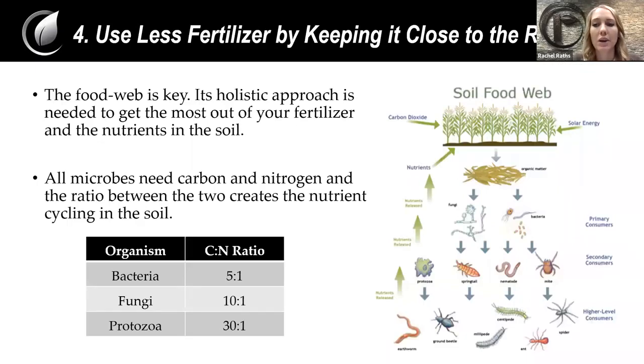Tip number four: I really like this tip because it's not one that we typically think of a lot, and it's really focusing on a holistic approach — using less fertilizer by keeping it close to the root. You can do that in different ways, whether it's how you apply your fertilizer, but we can also do this on the microbial level. A lot of the times people find benefits that one microbe can bring and just put a lot of that one microbe in as an inoculant. But we aren't creating diversity, and diversity is key. We really need all of these different layers of microbes to cycle the nutrients properly.